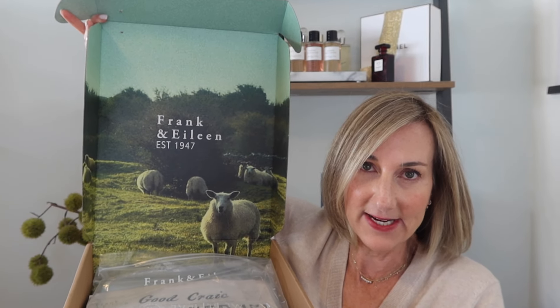I also have some fall denim from Frank and Eileen — another brand I absolutely love. I bought the cutest denim dress when I was in Charleston a few years back and completely fell in love with that brand, especially their airplane travel sets. I also have some fall goodies from Quince to share, so if you're interested in my fall haul, let's head down to my living room and get started.